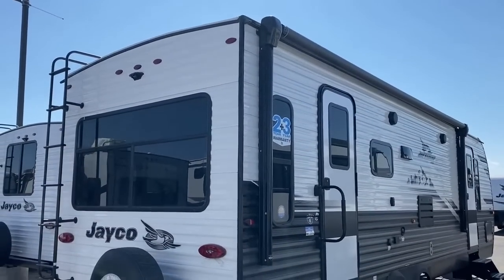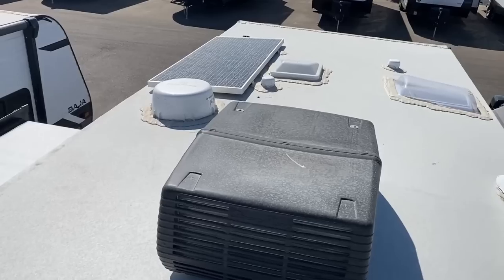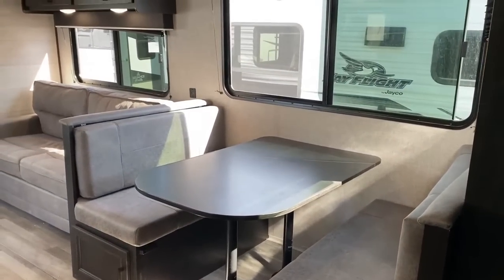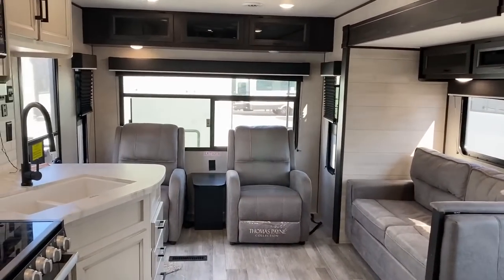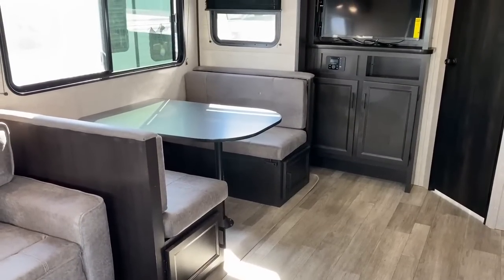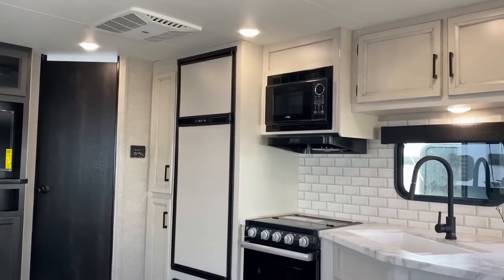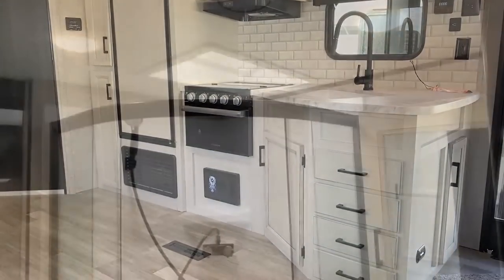Last year there were a lot of differences between the western and eastern-built J Flights, but this year there are very few. What was called the Rocky Mountain Edition is now just standard out of the Idaho plants — basically about 90 percent of people wanted their J Flights built that way, so they said why not just build them all that way. They only do that out of the Idaho plant. The Indiana plant has slightly different standards, so always check with your local store.